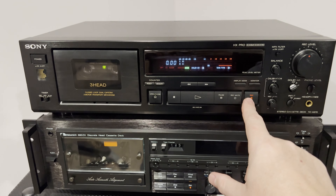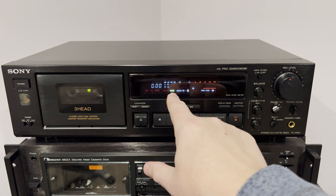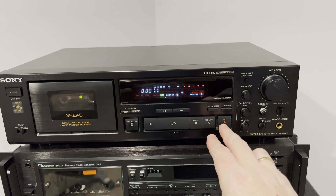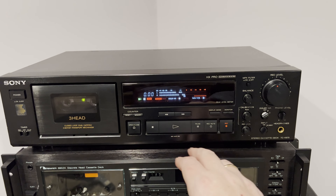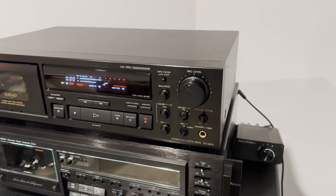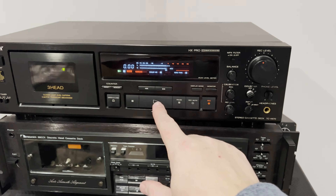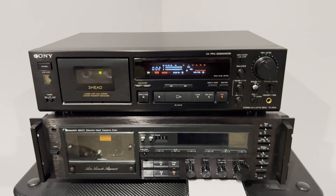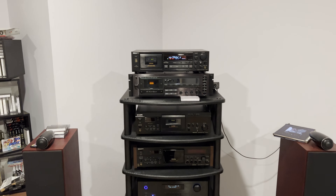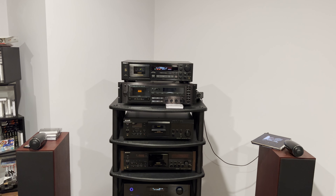Let's do a recording with Dolby C. Let's record something. I will be switching tape and source here — tape is green, source is red — with the remote control. So you will be able to hear the difference. With more high frequencies.